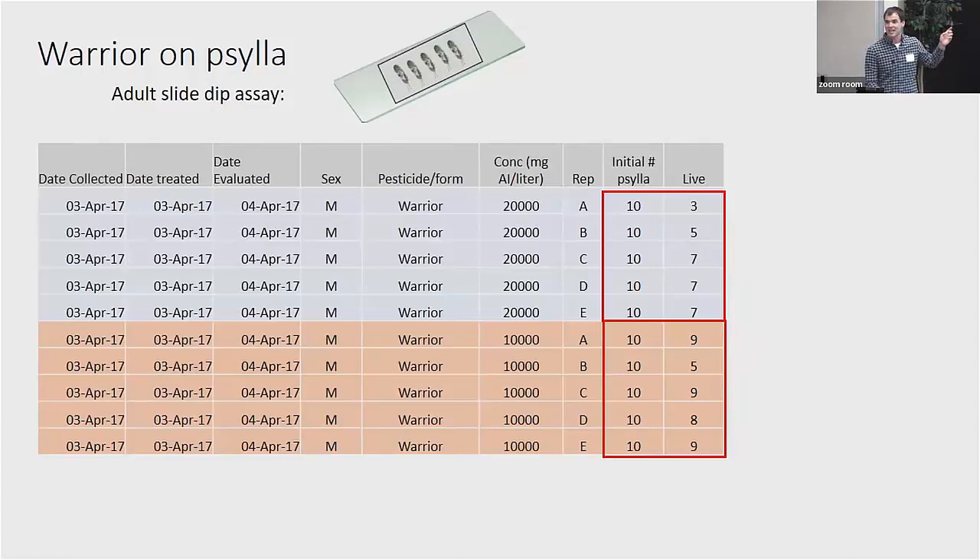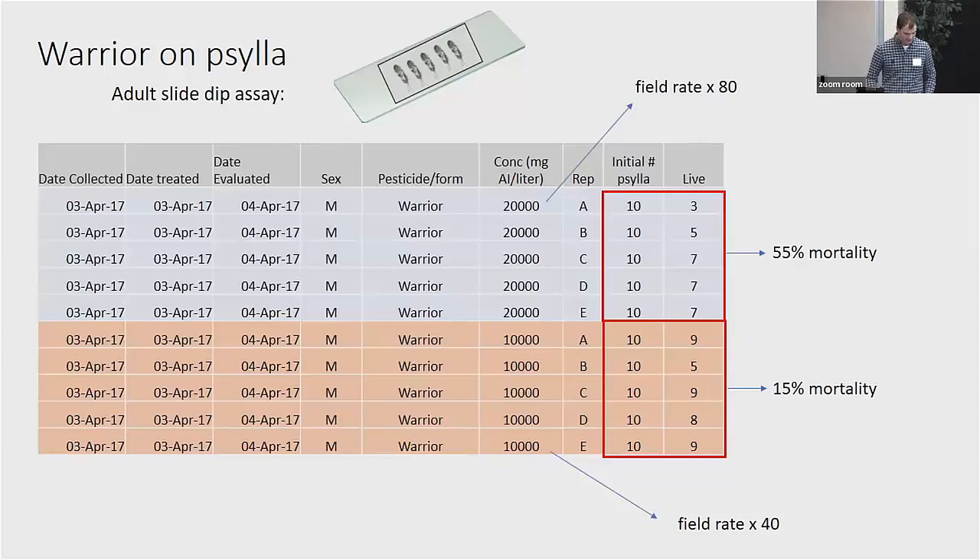The way we do this is a slide dip assay: you stick Paracilla adults to a microscope slide with double-sided tape and dunk them in the concentration. You can't get better coverage than that. The first couple times we tried this, the assay actually failed — we could not kill enough of them to get a reading. We had to keep exposing them to higher amounts. The end result: we had to expose them to 80 times the field rate before we started to get 50% mortality. This product really does not work on Paracilla.